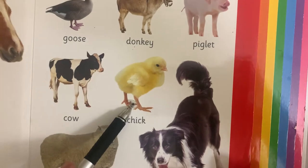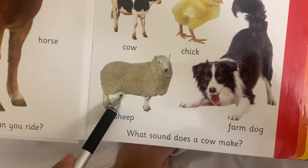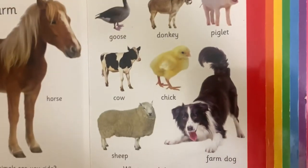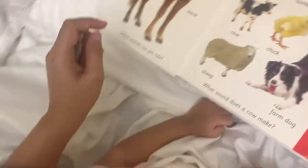How about this one? Chicken. Chick. What about this one? Lamp. Sheep. This one is a? Duck. What sound does a cow make? Moo. Good job.